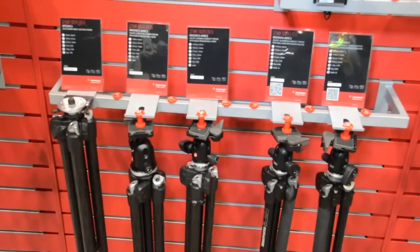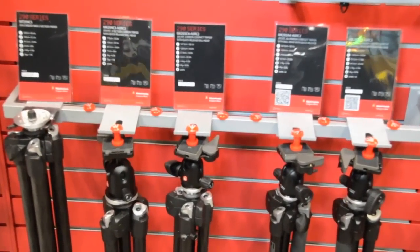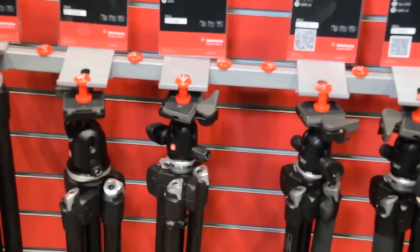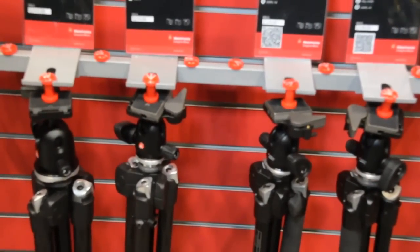We also have various versions that have a ball head. The first is our carbon fiber tripod just by itself. The next two kits are ball head kits in different sections. One is a four-section that is more compact for travel, and one is a three-section with a bigger diameter leg, which is a little more durable and not as compact for traveling.